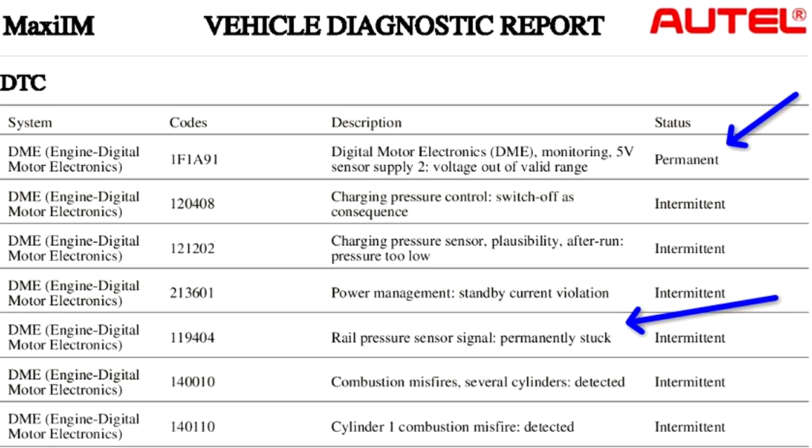Could that be related to our 5-volt sensor supply? We don't know. We have an intermittent code of power management standby current violation — standby current meaning parasitic draw, so there is a parasitic draw on this vehicle. Sometimes that happens if a battery has been changed and a battery registration has not taken place — and this battery has been changed. We also have a rail pressure sensor signal permanently stuck — that's a good heads-up right there.